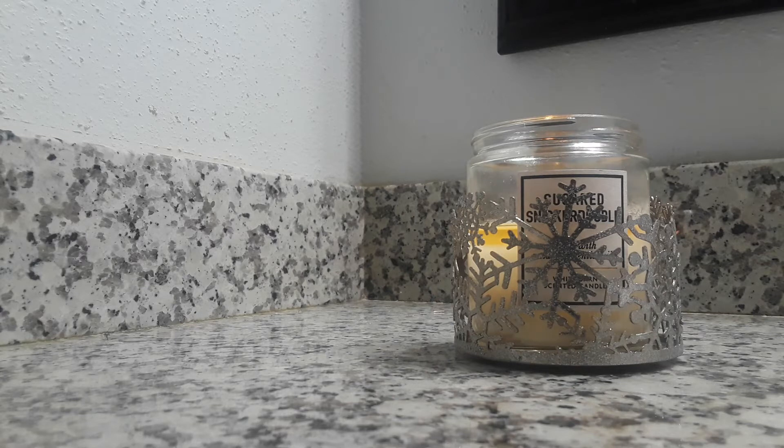Bath and Body Works no longer does seasonal Creamy Luxe soaps, and out of all their formulas, the Creamy Luxe one is the best — it's moisturizing and you only need one pump. The Gentle Gel formula requires two pumps to really lather, and the foaming formula lathers well but isn't as moisturizing. I really wish they'd throw us three or four Creamy Luxe scents each spring, summer, and fall — that would make me very happy. But I digress.